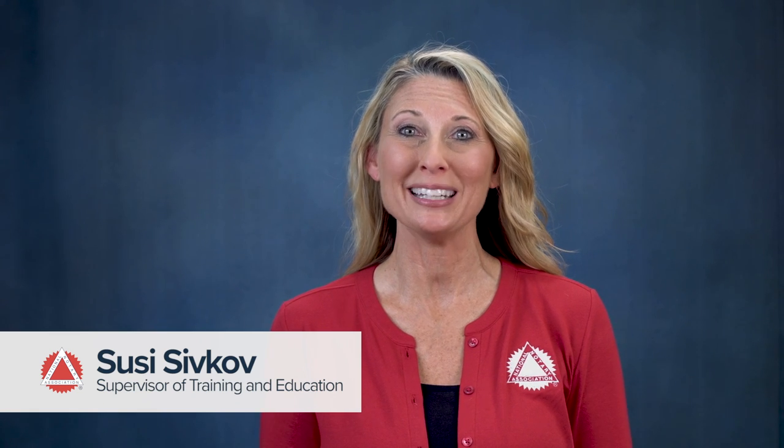Hi, I'm Suzy Sivkov. I've been a notary for more than 10 years and I'm here to help you learn the important steps it takes to become a notary in Texas.